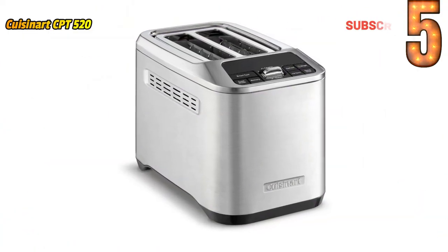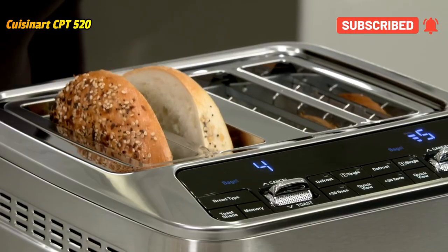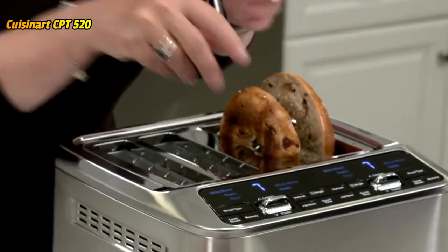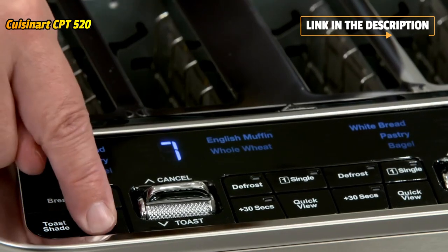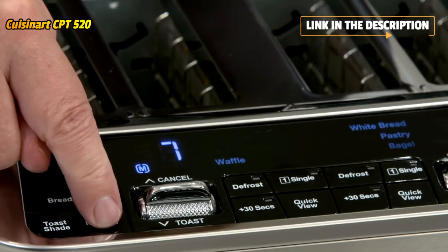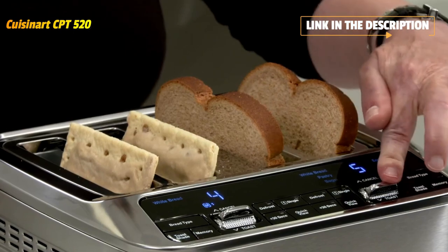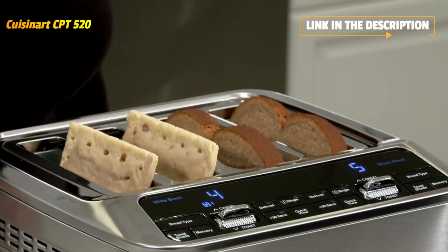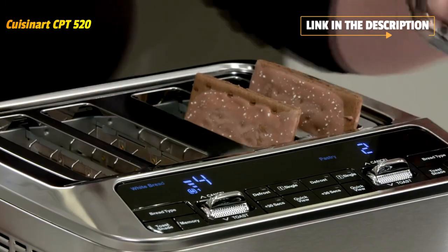Cuisinart masters the art of toast making with the 2-Slice Automatic Toaster. With 4 programmable memory settings and automated lever-less lift, all it takes to toast your favorite breads, bagels, English muffins, pastries, and waffles to the ideal shade is the touch of a button. Elevate your experience with advanced functions including lever-less operation with motorized lift to make toasting quick and easy.